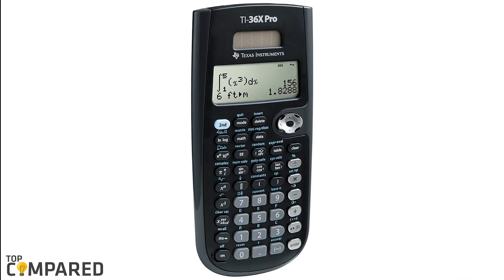After a lot of consideration, my choice is the Texas Instruments TI-36X Pro Engineering calculator. The calculator has a four-line display and offers a display of more than one screen at a time.